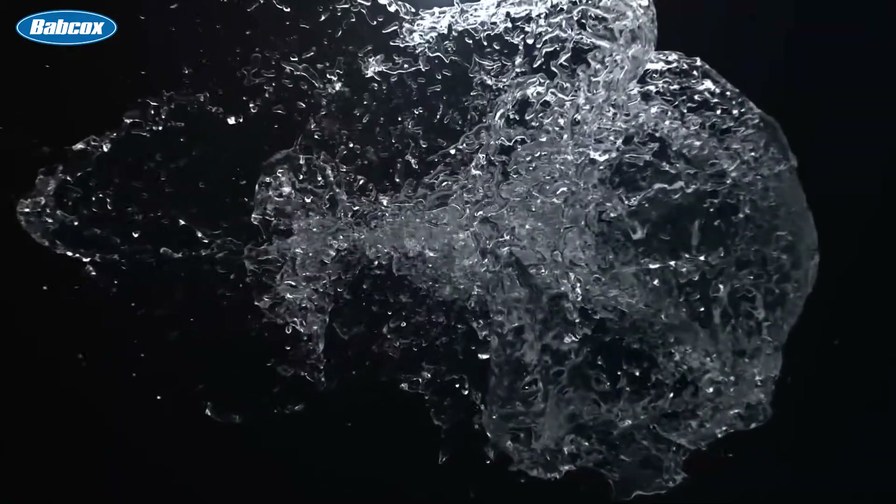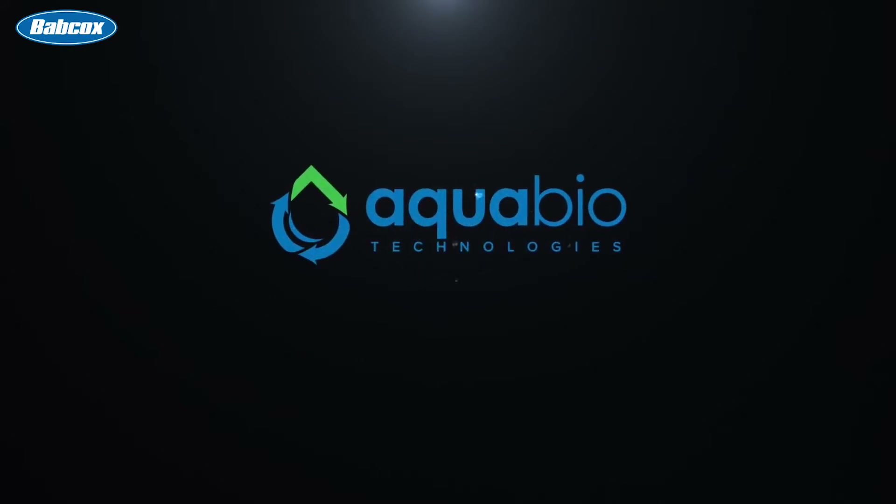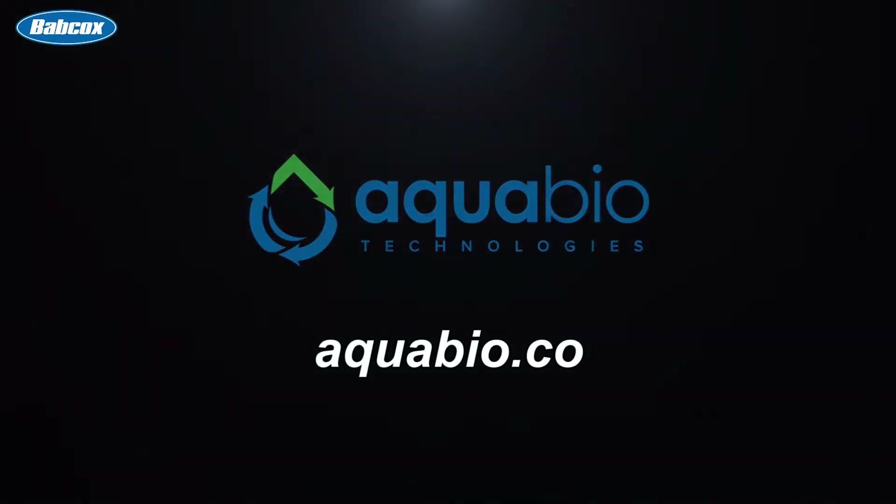This video is sponsored by Aquabio Technologies, manufacturers of biologic water restoration, water reclaim, rain harvest, odor control, and reverse osmosis systems. Visit aquabio.co to learn more.